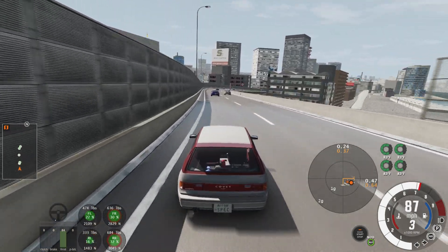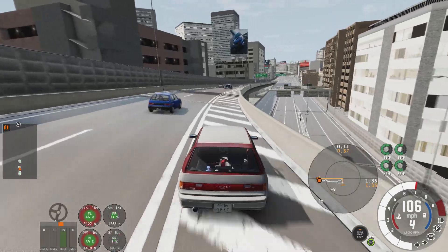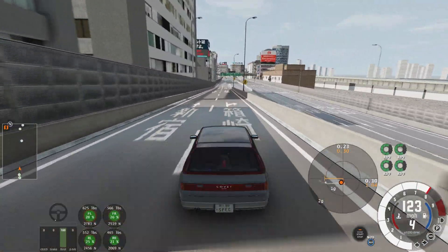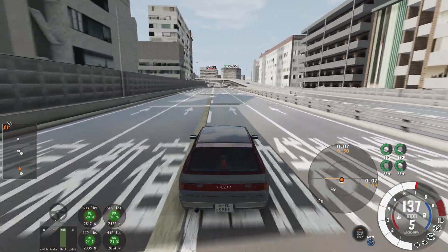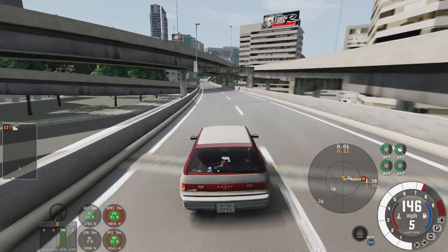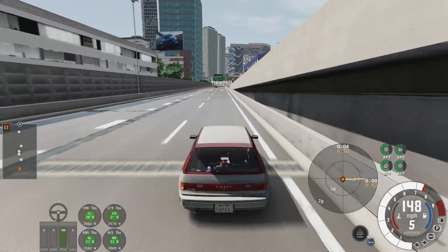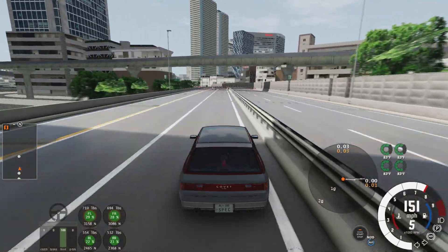Next up we have the runner config. The description calls it a nimble weapon for Japan's expressways — but does it live up to that? It's nice, it feels good. The brakes feel great. The rear of the car doesn't get loose, even at high speeds.